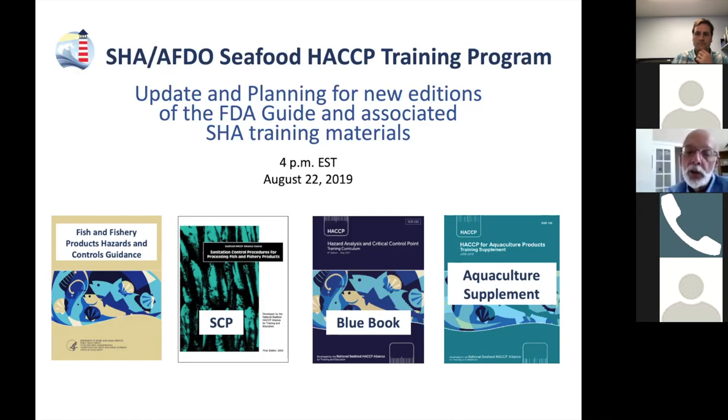That new publication is a new aquaculture supplement, which we're not talking about today, but you're welcome to ask questions at the end of this particular Zoom. I'll pause after each slide. I'm assuming some of the people on this call may not have the visual. What we're looking at right now is just a PowerPoint slide showing a copy of all of the existing training publications — the so-called library of publications.